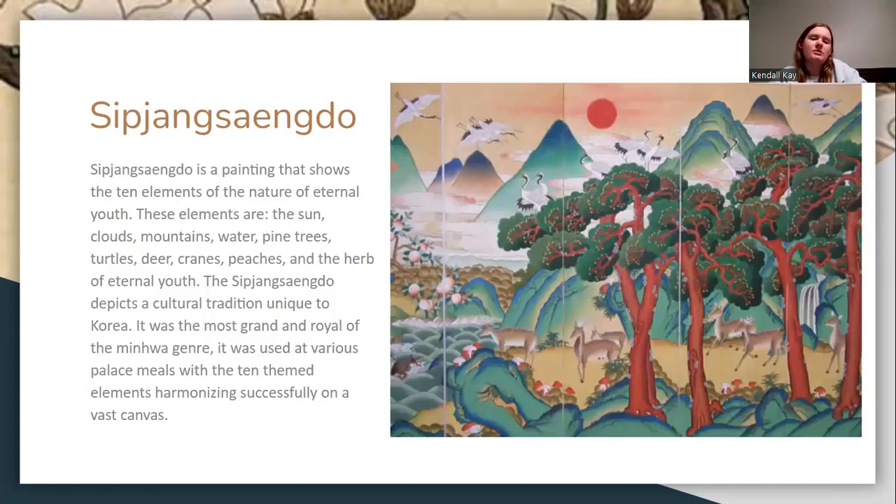Sip-jang-sang-do is a minhwa painting that shows the ten elements of nature: the sun, clouds, mountain water, pine trees, turtles, deer, cranes, peaches, and a herb of eternal youth. It was a unique cultural tradition of Korea, the most grand and royal of the minhwa genres, and was used at various palace ceremonies.